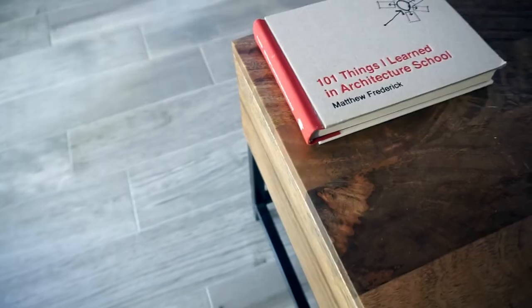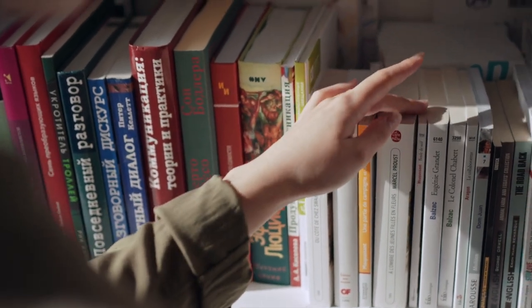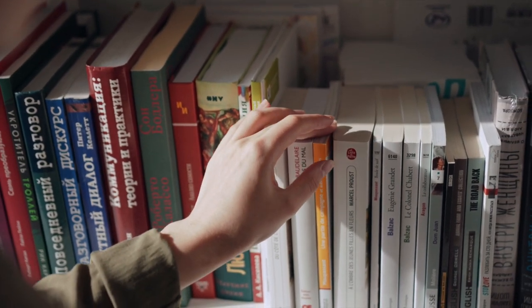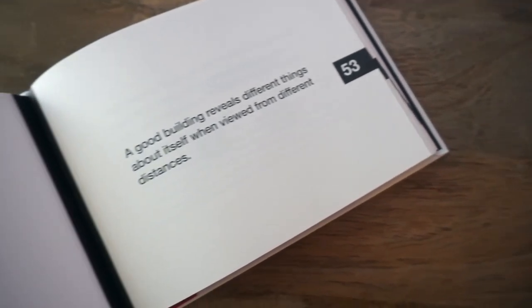The first book on the list is '101 Things I Learned in Architecture School.' This book is a really cool coffee table book, easy to read, and it breaks down a lot of the concepts we learned in architecture school. If you're in architecture school and you read this book you might enjoy it, but it's also really cool to have when you finish. It's a must-have — only about 10 to 20 bucks, so you don't have to break the bank.